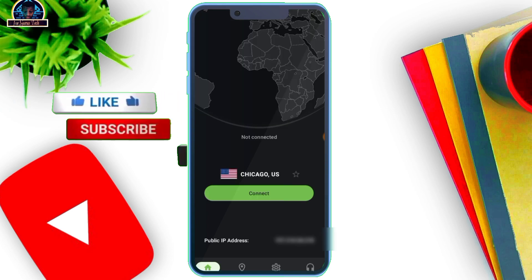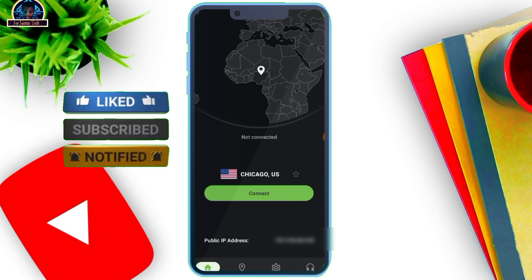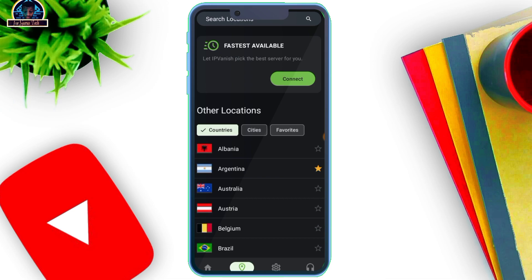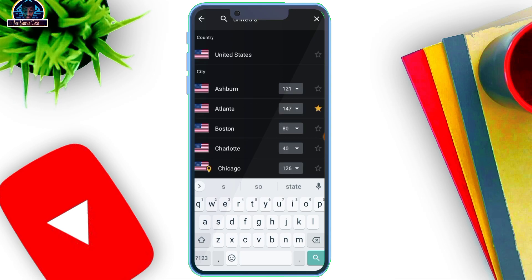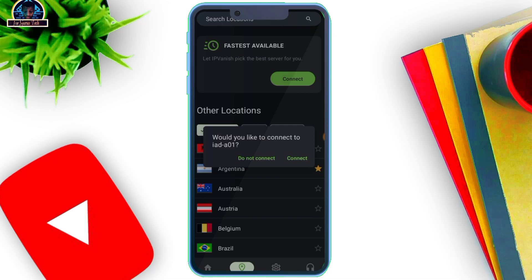This VPN is IPVanish, and I believe most of you know this particular VPN — it's one of the most trusted VPNs you can use. It's not free; it's very premium. I purchased this specific VPN for a few videos. Let's run the test. Let's select a location — let's select United States — and connect.